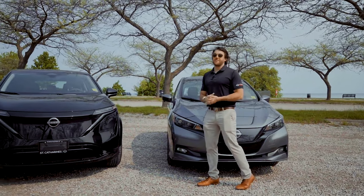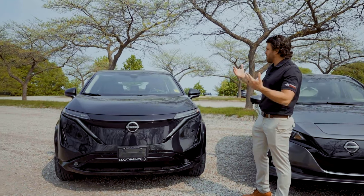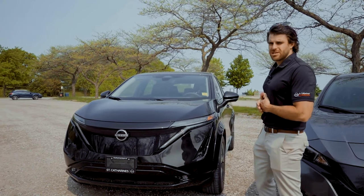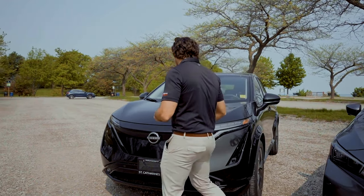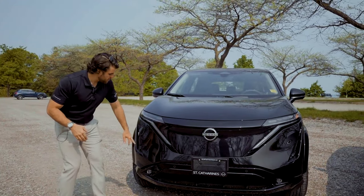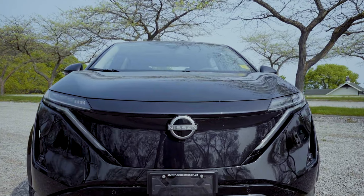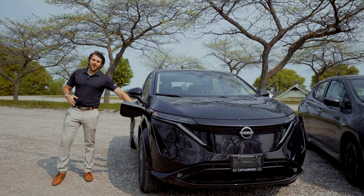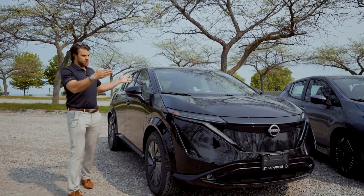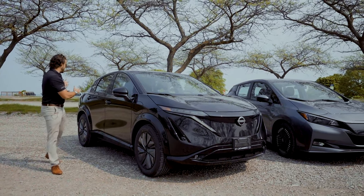When we go over to the Aria, being the newer vehicle, the styling and fit and finish is a lot more modern — futuristic compared to the LEAF. It also has LED headlights with the new Nissan logo, parking sensors, a parking camera, and the charging port is on the side. It has a shorter nose with everything squished up front, which allows for more space at the back.